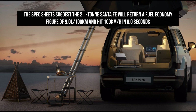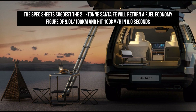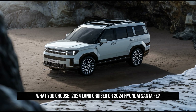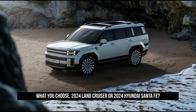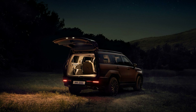Inside, 12.3-inch screens are mounted side by side on a sweeping curved binnacle, while the electronic gear shifter has been relocated behind the steering wheel. The high-spec version used for press images sported heated seats, push-button start, multi-zone climate control, and a digital rear-view mirror that can be used when visibility via the traditional glass mirror is compromised.